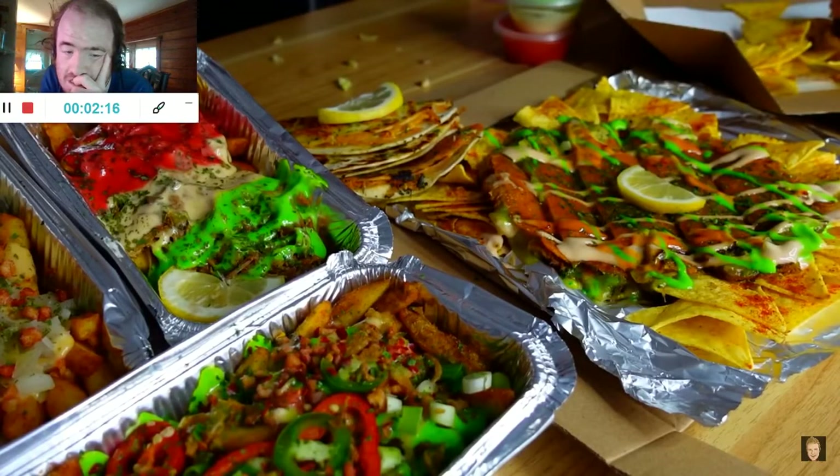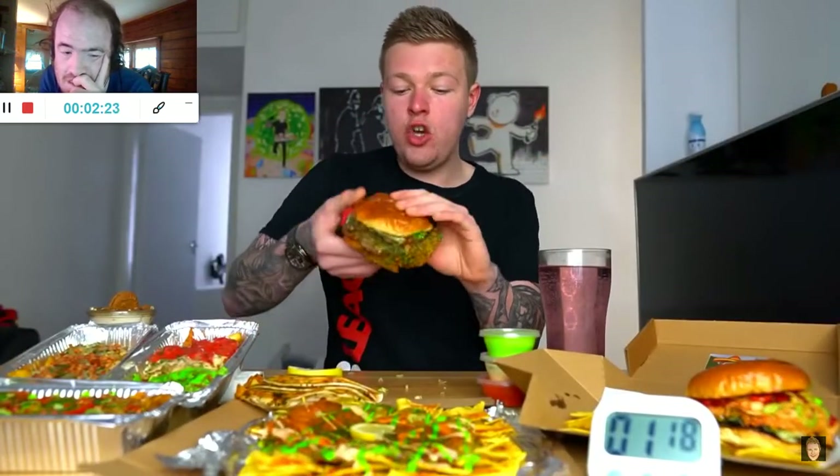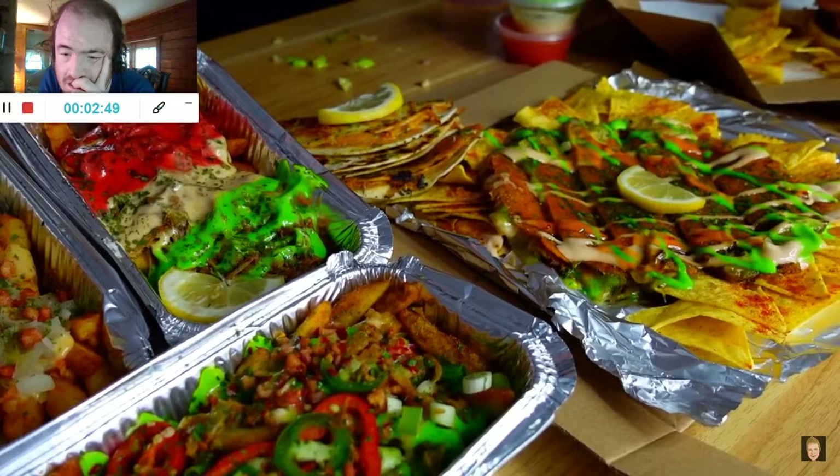Next up, another one of my favourites — this is the Cheeseburger 2.0. Basically there's cheese cooked into the actual burger, and there's also cheese on top, as you can see by the cheese crust. The green sauce you can see in quite a lot of this — it's a green garlic sauce, and it's unreal.